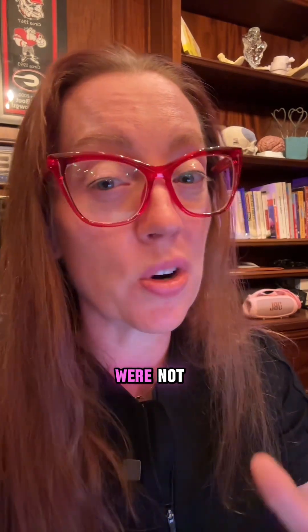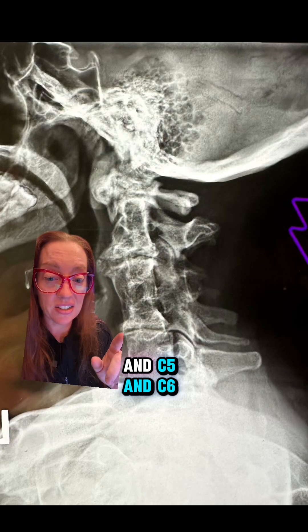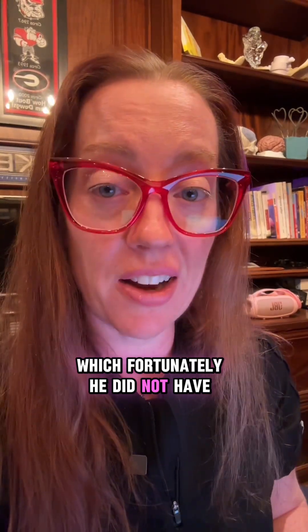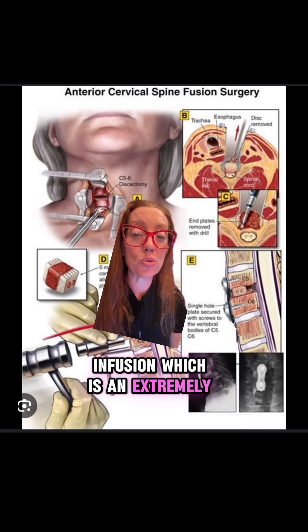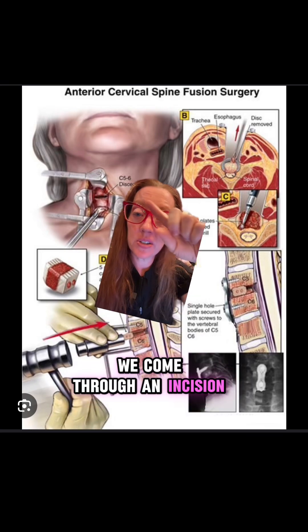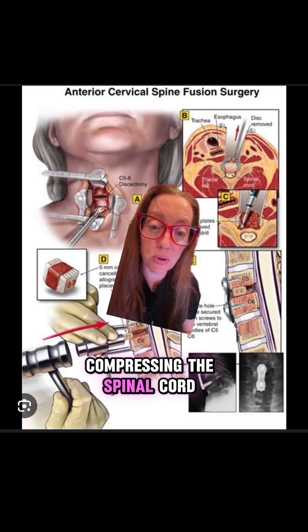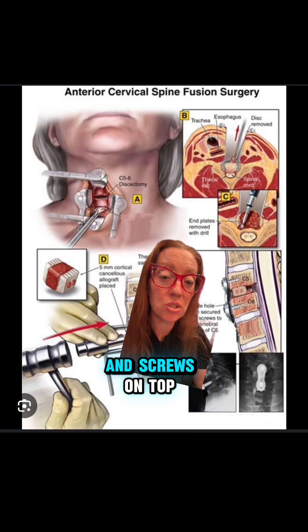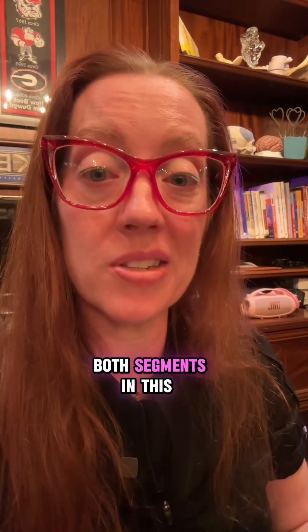He went on to need spinal fusion surgery where we fused the bones in his spine that were not fused — specifically C2-C3 and C5-C6. I obtained flexion-extension x-rays to rule out atlantoaxial instability, which fortunately he did not have. We performed a procedure called an anterior cervical discectomy and fusion, which is an extremely common spine surgery. We come through an incision on the front of the neck, go into the spine, remove the disc compressing the spinal cord, and after the disc is removed, replace it with bone graft and place a plate and screws on top to stabilize that segment. We did that at both segments in this patient's neck.